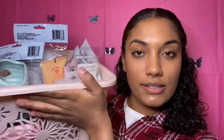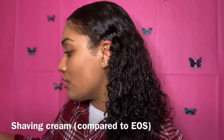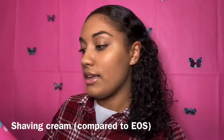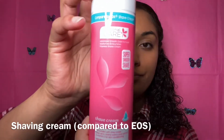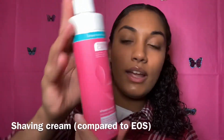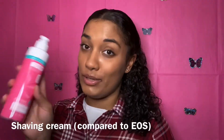This is the basket of products that I have, and the basket I also purchased from there too. The first item we're going to start with is this personal care shaving cream. It says it's compared to EOS, so we'll see.